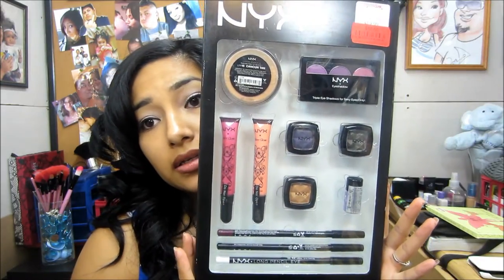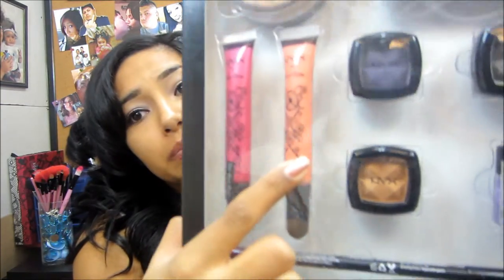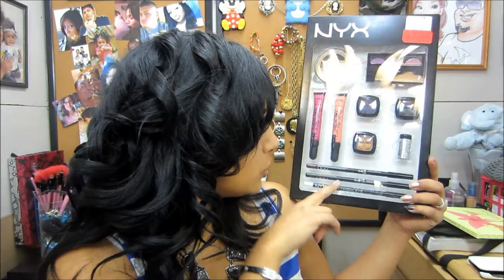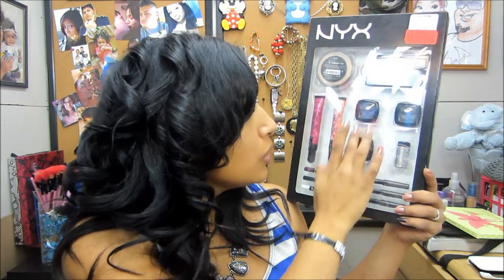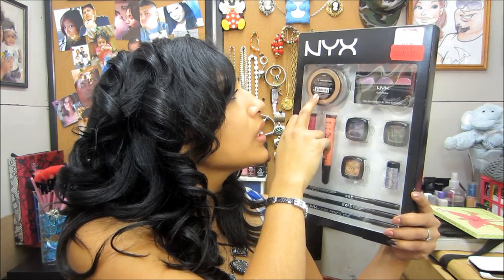The next thing I got was NYX. These things are usually like $20, so when I saw the $10 price at TJ Maxx I was like, I'm going to buy it — I didn't care. It has a really pretty lip gloss that looks like one of their butter glosses, and then it has two eye pencils, one lip pencil, three eyeshadows, a quad, and some loose powder glitter.